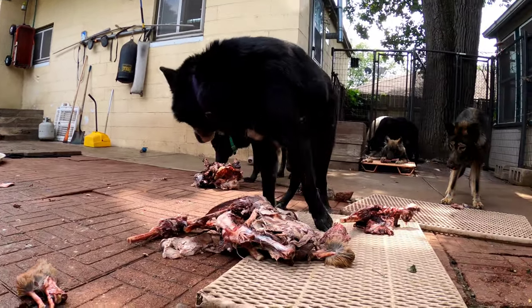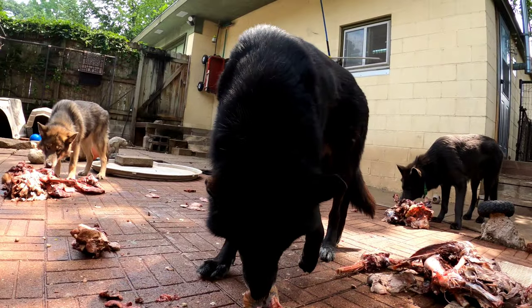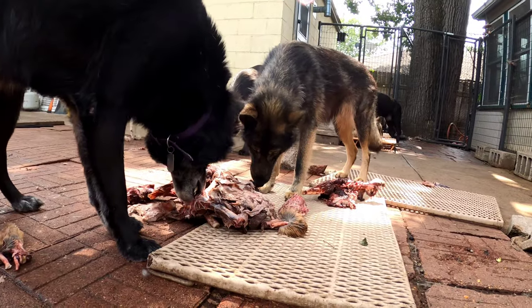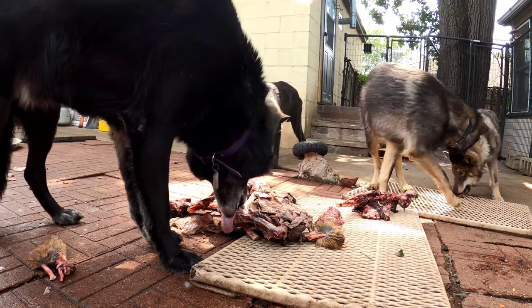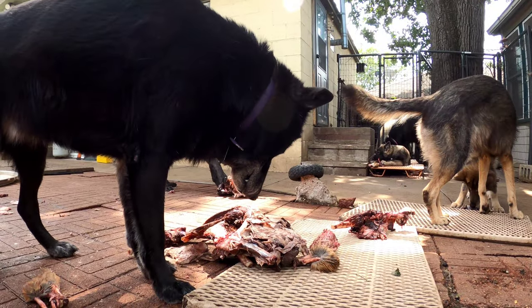All this stuff is still pretty frozen. We do that because it keeps insects from being able to do anything with it. We have a lot of those this time of year. That's one of the nice things about living in Minnesota though — for a good chunk of the year we don't have any insects at all, just because it's too cold.